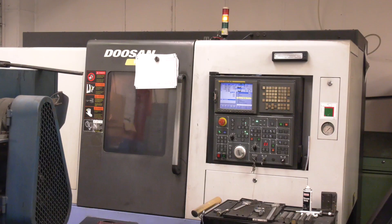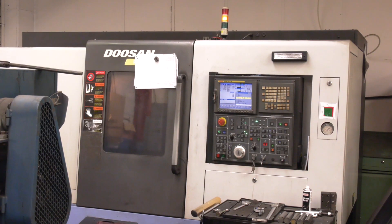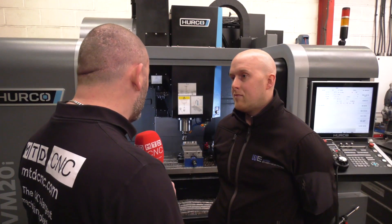Getting cycle times down — the obvious one is the machine tools, as you can see behind us, but cutting tools are equally as important. You need to utilize the tool as much as you can, and the machine. We've tried various brands of cutting tools and we found the ZCC range is brilliant.